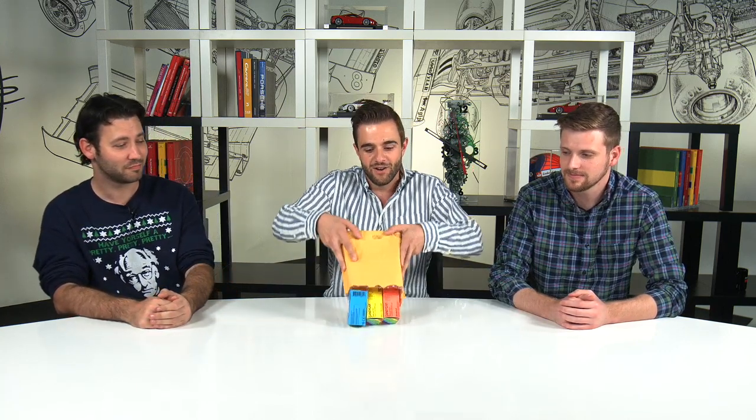Hey there, Motor One readers — or I guess in this case, viewers. Happy holidays! So in between all of our year-end reviews, lists, articles, etc., we decided to take some time and do something that everybody can get behind: unboxing videos!